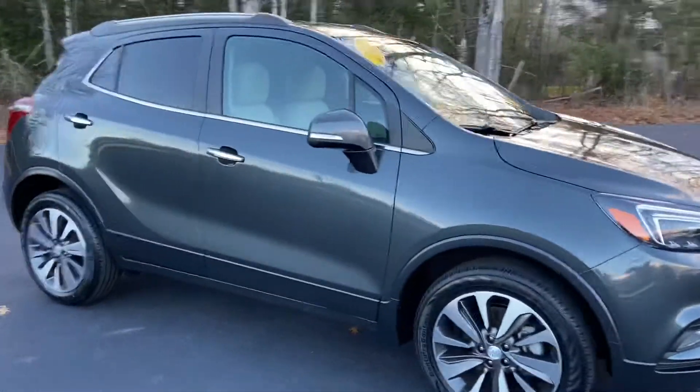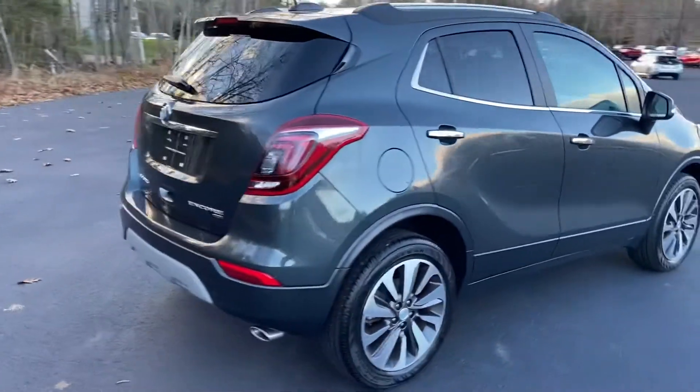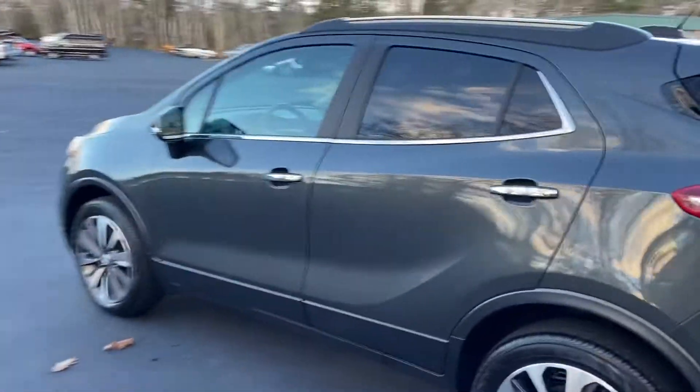Good afternoon here at Weir's Buick GMC Route 1 in Arundel, Maine. Just doing a quick walk-around video of this 2018 Buick Encore all-wheel drive that we have here on the lot. This vehicle is still available — it's only got a little over 12,000 miles on it. This is a very nice gray metallic paint.